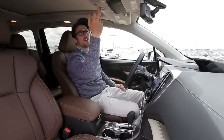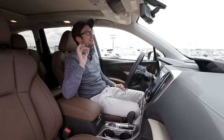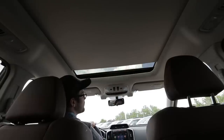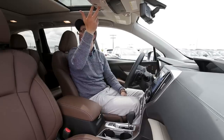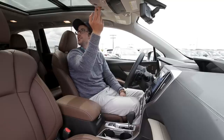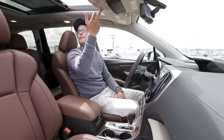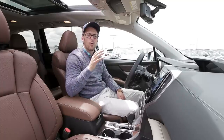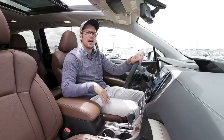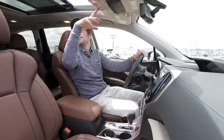Because the Touring comes standard with a moonroof — standard on the Limited and Touring and optional on the Premium — you can open just the sunshade if you want. I will tell you this moonroof is absolutely massive; it almost makes you feel like you're driving a convertible. To actually open it, you use the other button, and it goes back about halfway, still giving you a nice feel of open air.